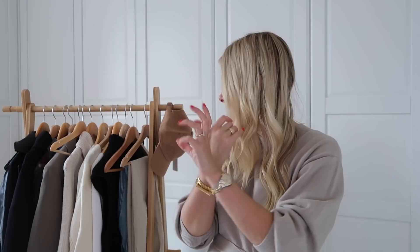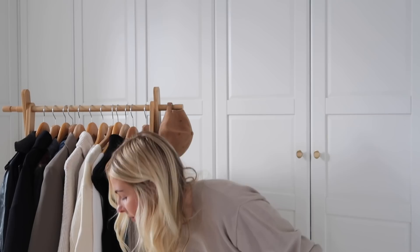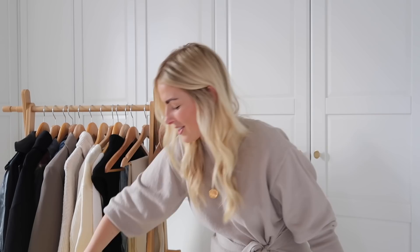Hey guys, welcome back to my YouTube channel. For today's video I have a 'what's new in my wardrobe' which is a combination of a lot of different stores — H&M, Zara, Topshop, Pixie Market, Arquette, Levi's. We also have a little bit from And Other Stories, plus a yellow bag and a designer piece in there too.